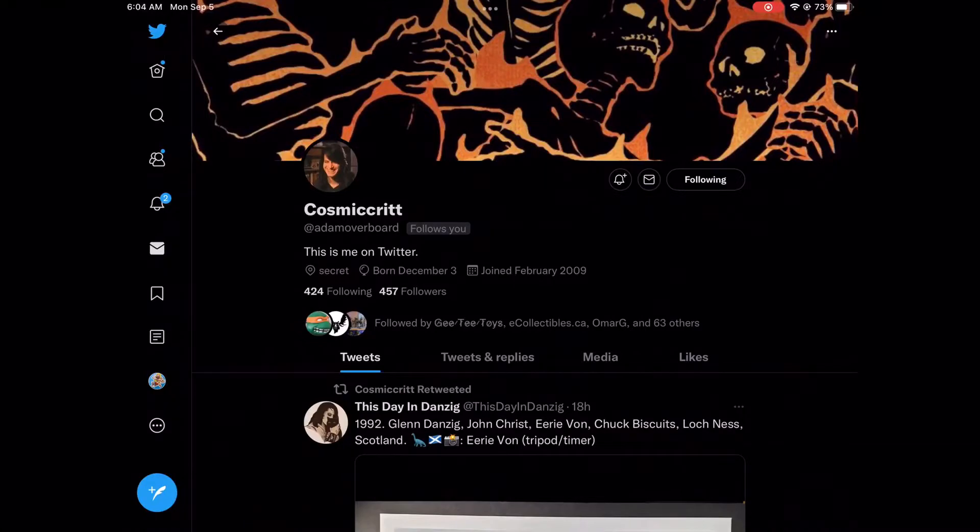Quick shout-out to my buddy Cosmic Crit at AdamOverboard. Thank you so much. Hashtag CHC for the win — cost plus shipping, that's the CHC way. Without you, I would not have received this awesome figure for this review. A lot of people know how hard he is to find right now, and just thanks, man. Awesome, awesome dude.